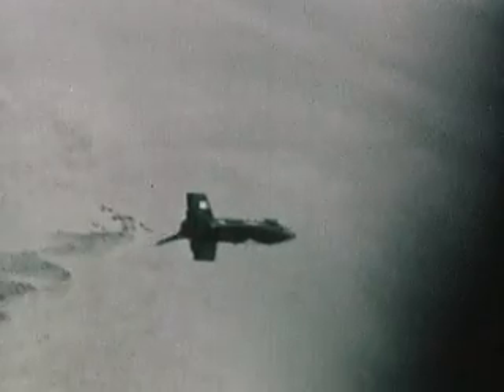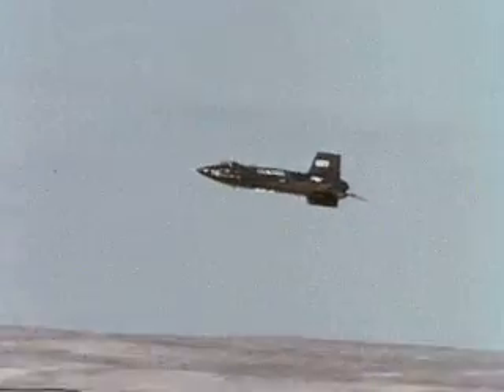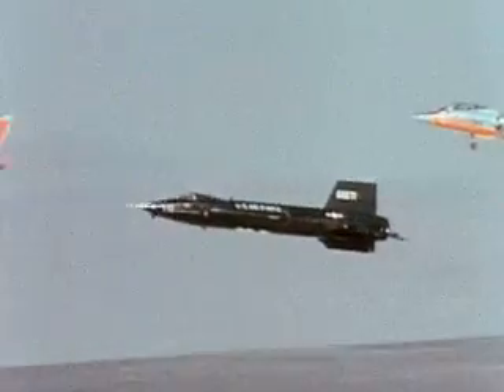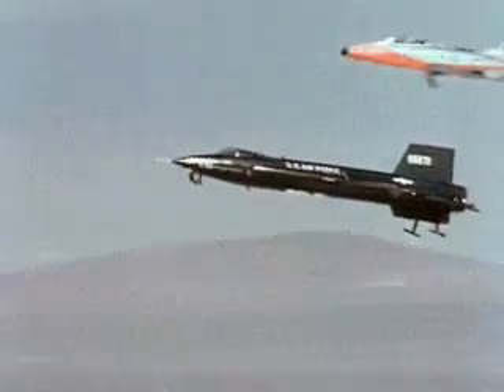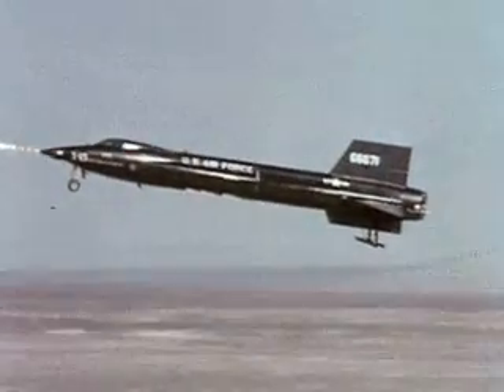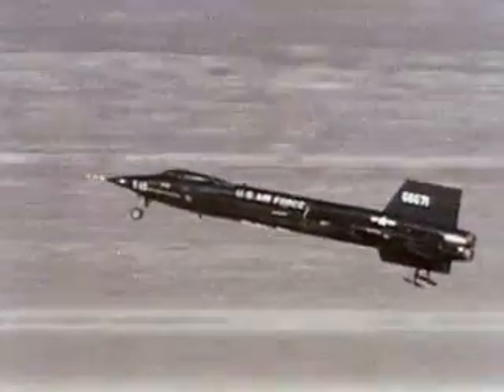The bottom portion of the ventral fin — the vertical stabilizer underneath the aft portion of the fuselage — was too tall to permit landing with it attached, so it was jettisoned moments before landing, then retrieved and used again. The X-15 had no brakes for landing, just two skids that popped out at the aft end of the fuselage, and a non-steerable nose gear with two wheels. The X-15 came down quickly, and its pilot had only one chance at landing, as do shuttle pilots today.